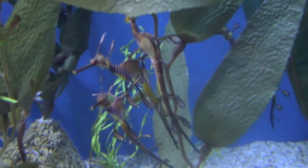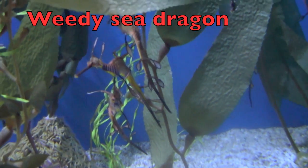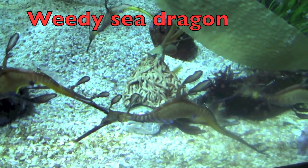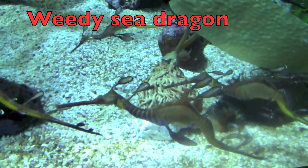Here is another sea dragon. This one is called a weedy sea dragon. This fish has small leaf-like appendages which are used as camouflage to protect it against its predators.